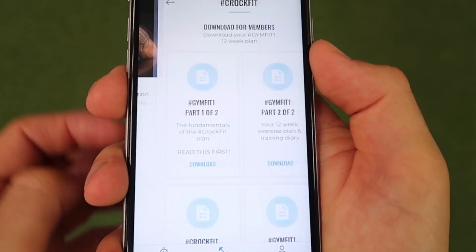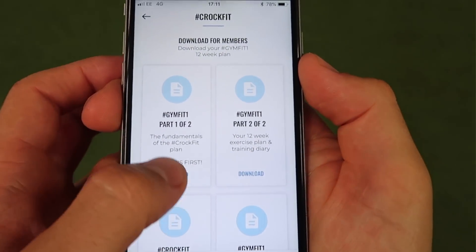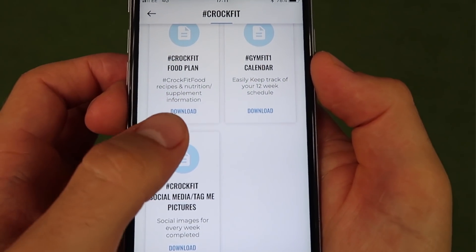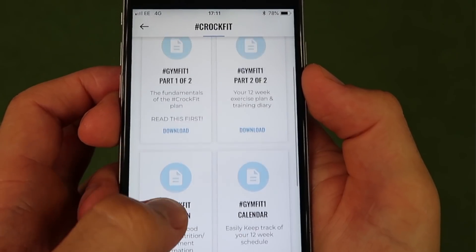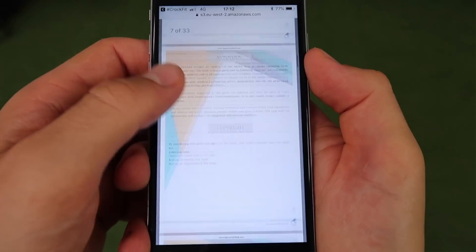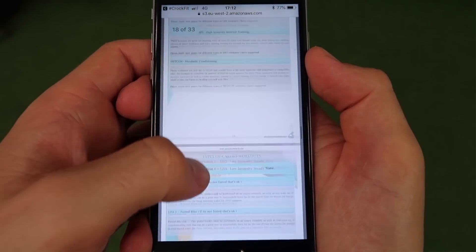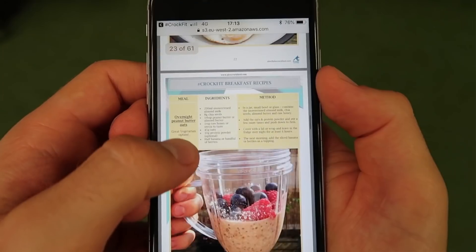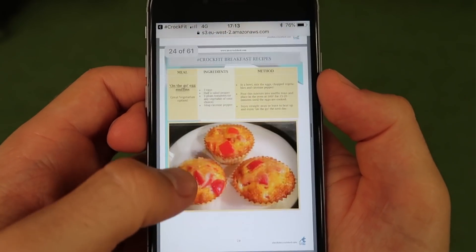The CrocFit app doesn't mean the old CrocFit PDFs aren't valuable — in fact they now just have a new home. You can access all of your CrocFit documents from inside the app. Here you'll find your training plan with additional cardio and abs workouts, and the very important CrocFit fundamentals to a successful fitness journey.